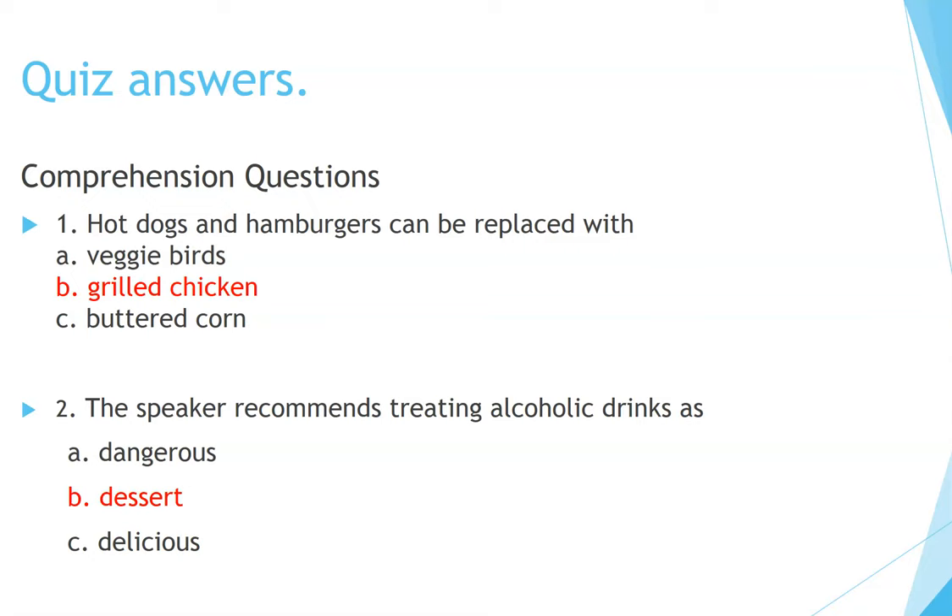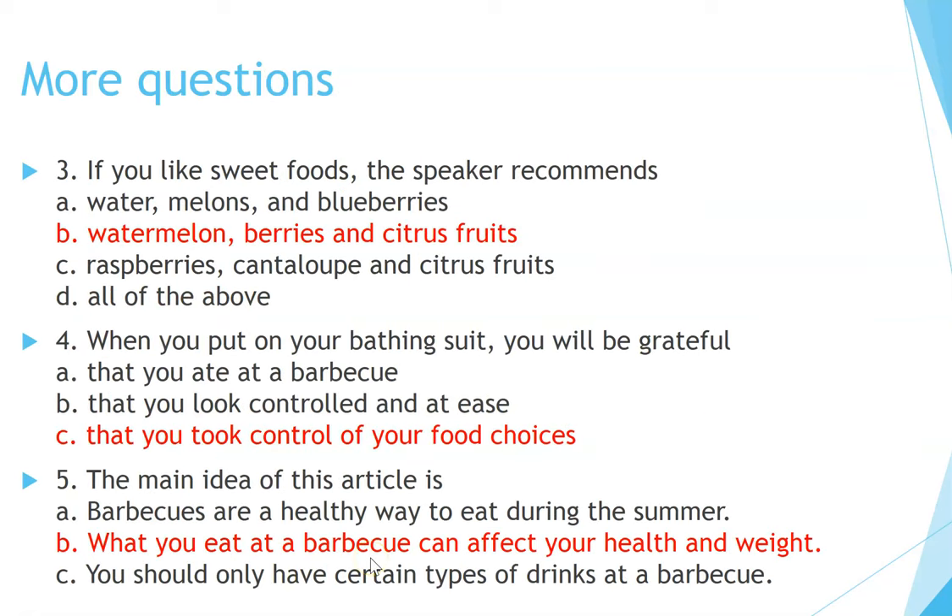Here are the quiz answers. The answers are: 1. B (Grilled chicken), 2. B (Dessert), 3. B (Watermelon, berries, and citrus fruits), 4. C (That you took control of your food choices), 5. B (What you eat at a barbecue can affect your health and weight). Did you get them all right?